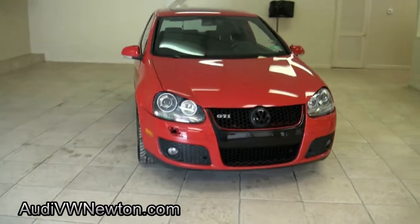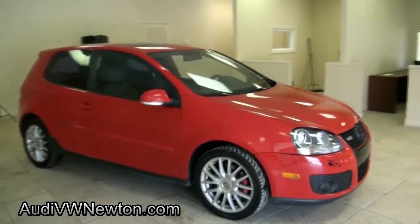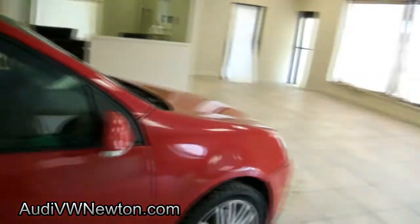2006 Volkswagen GTI — always a nice ride, fun to drive. This one has the DSG transmission, shifts in like a millisecond. It's amazing.